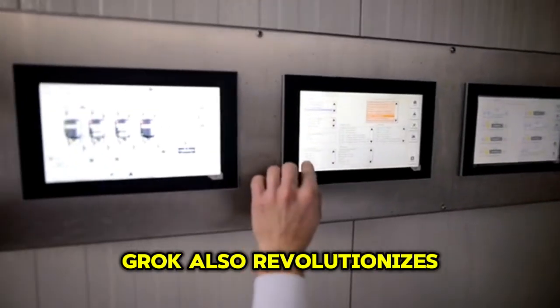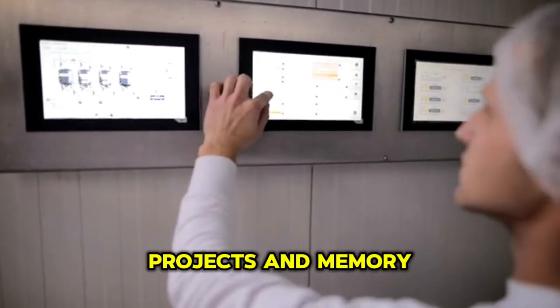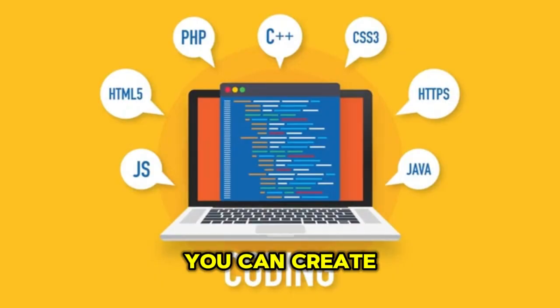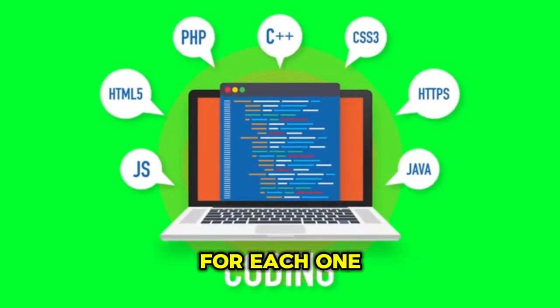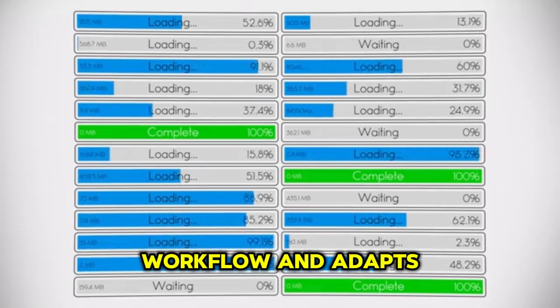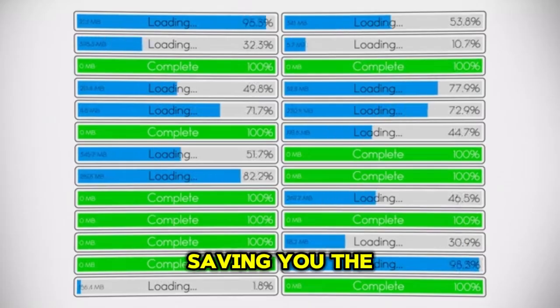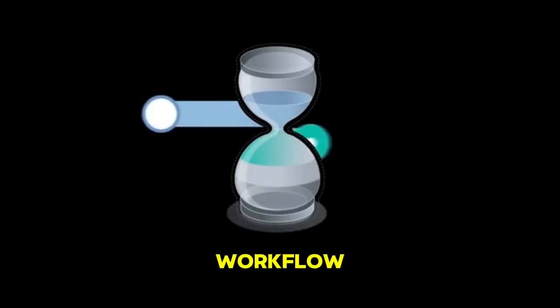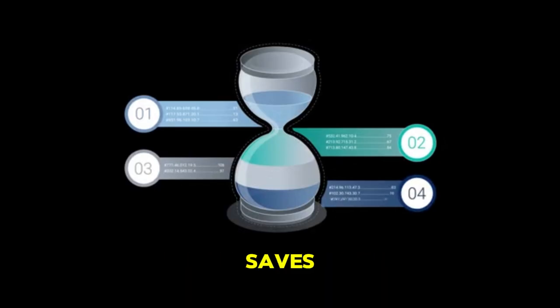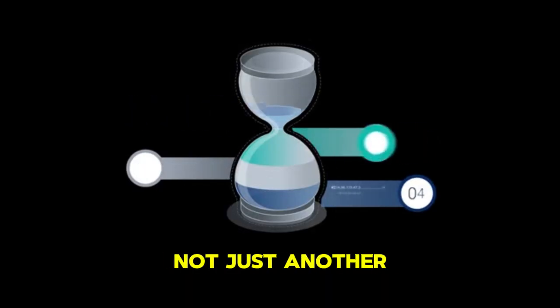Grok also revolutionizes organization with its projects and memory system. You can create different workspaces for YouTube scripts, coding, or research, and Grok remembers the context, tone, and preferences for each one. It knows your workflow and adapts automatically, saving you the trouble of repeating the same setup every session. In my own workflow, this feature alone saves hours every week and makes Grok feel like a true assistant, not just another chatbot.